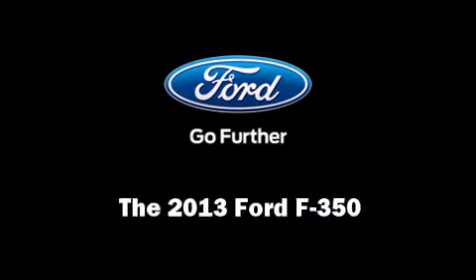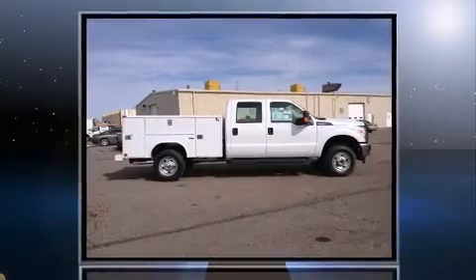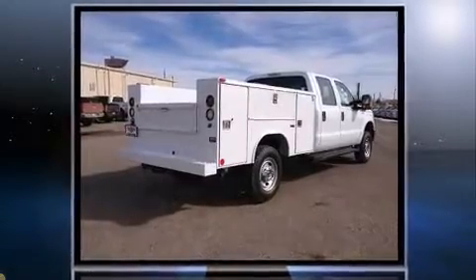You're going to love the 2013 Ford F-350 Super Duty. Under the hood, you'll find an 8-cylinder engine with more than 350 horsepower, providing a smooth and predictable driving experience.